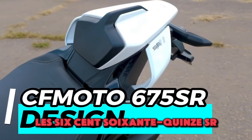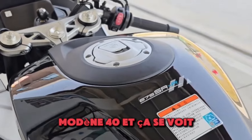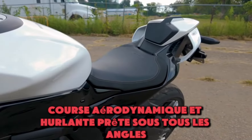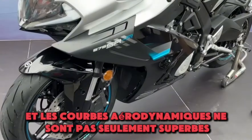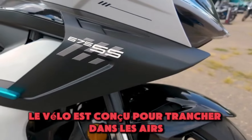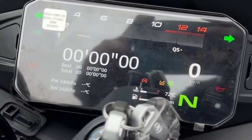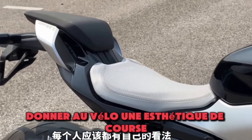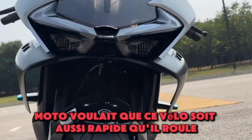The 675SR has been developed with help from Italian design studio Modena 40, and it shows. The bike is sleek, aerodynamic, and screams race-ready from every angle. The aggressive LED headlights, sharp fairings, and aerodynamic curves don't just look great — they're functional too. The bike is designed to slice through the air, minimizing drag to improve both speed and fuel efficiency. The tail section is sharp and minimalistic, giving the bike a racing aesthetic.